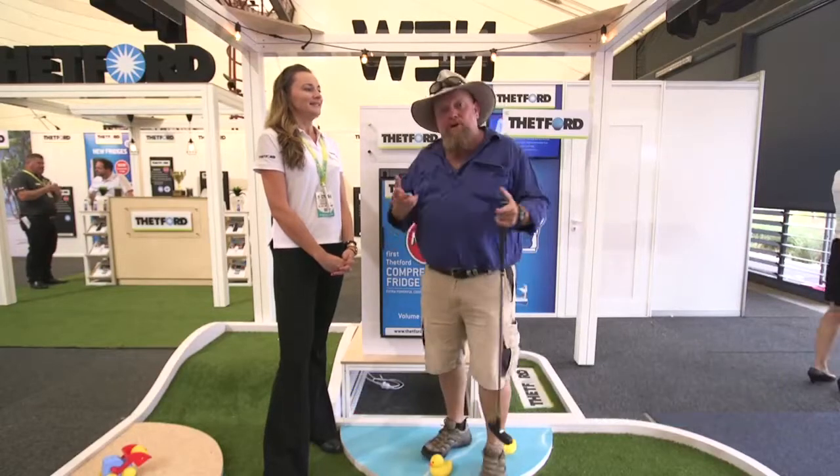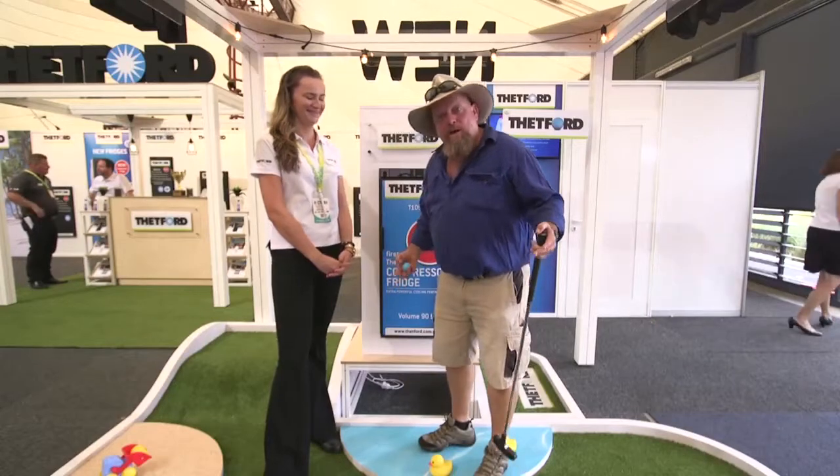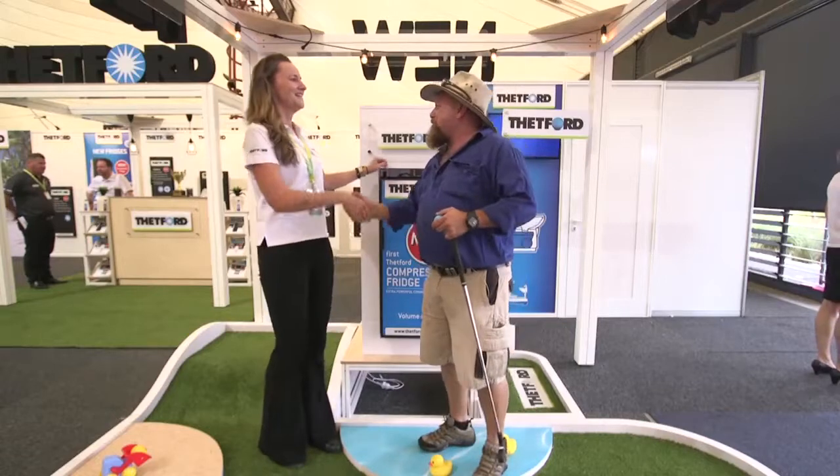One of the reasons I always love catching up with Thetford is that they always do something different. Here I am at the Melbourne Caravan Camping Touring Super Show, walking on water, golf clubs in my hand, on a golf course with a fridge. Thank you Thetford.